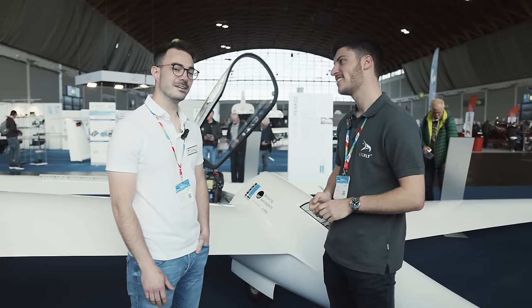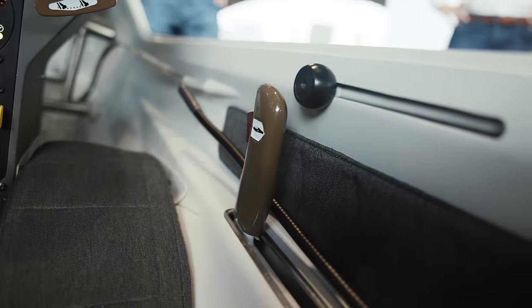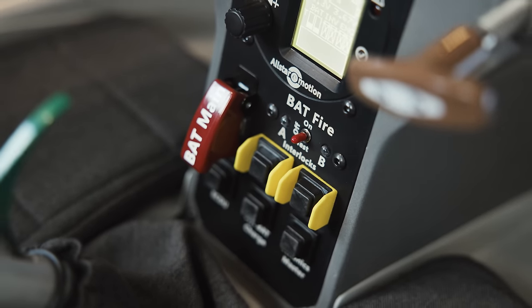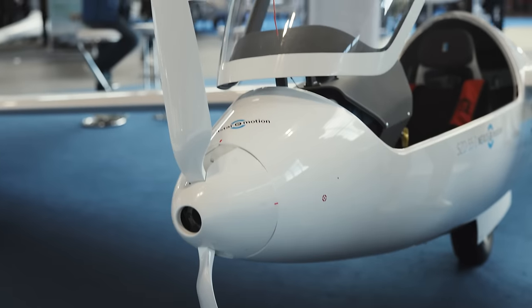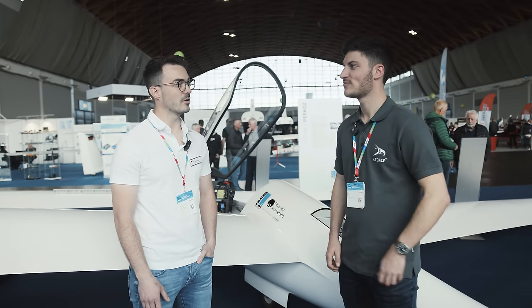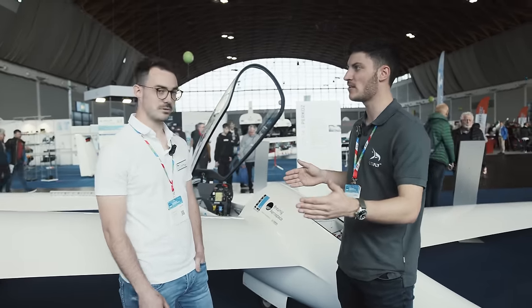So we are here at SZD and there is a very interesting electrified glider with a front electric system. We developed especially for the SZD-55 a completely new front electric system, completely from scratch, designed for the SZD-55. We took input from the community about what they want and what they need, and put a nice plane here. The SZD-55 is a standard class glider, 15 meters wingspan, no flaps.